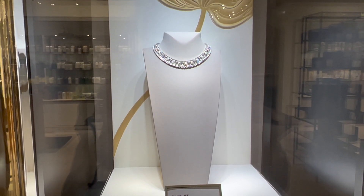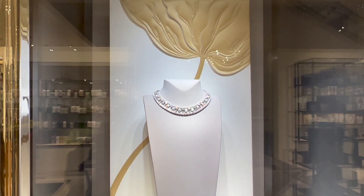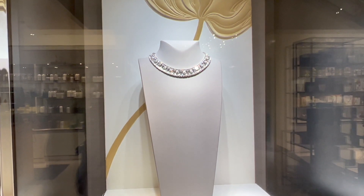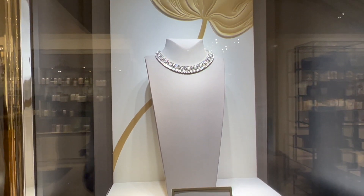Video and pictures really don't do it justice for the sparkle and the beauty. The necklace retails for about $362,000 pre-tax.